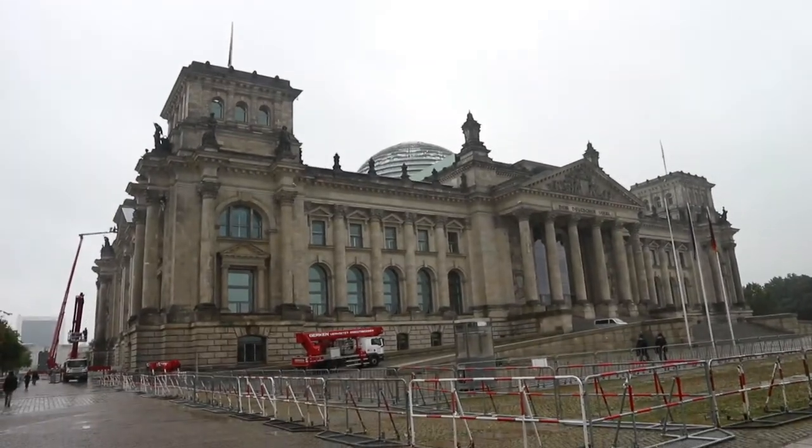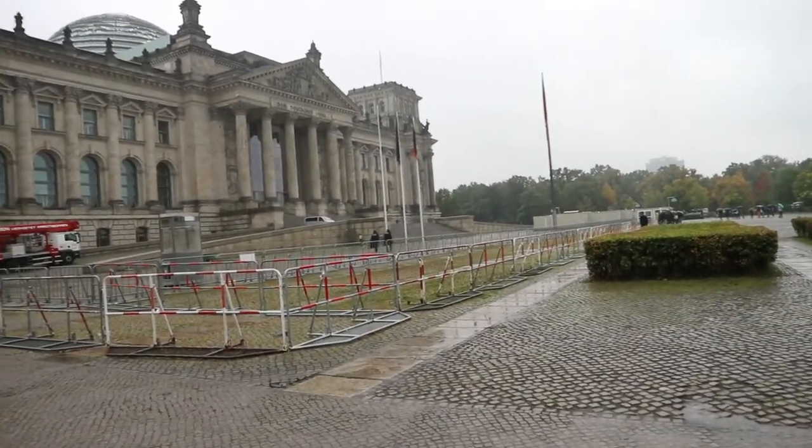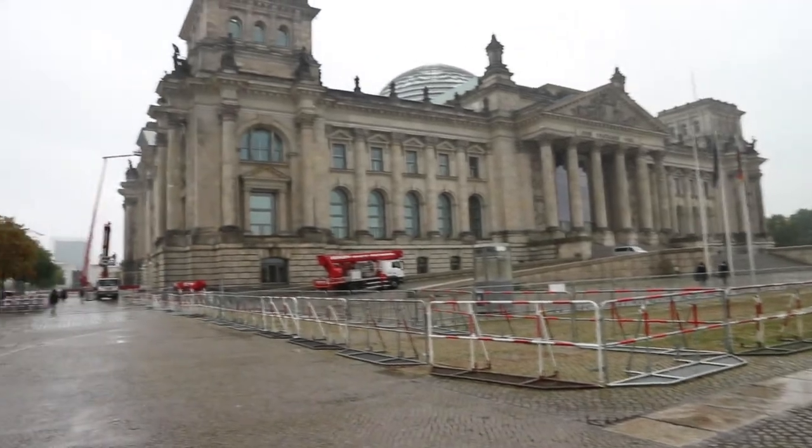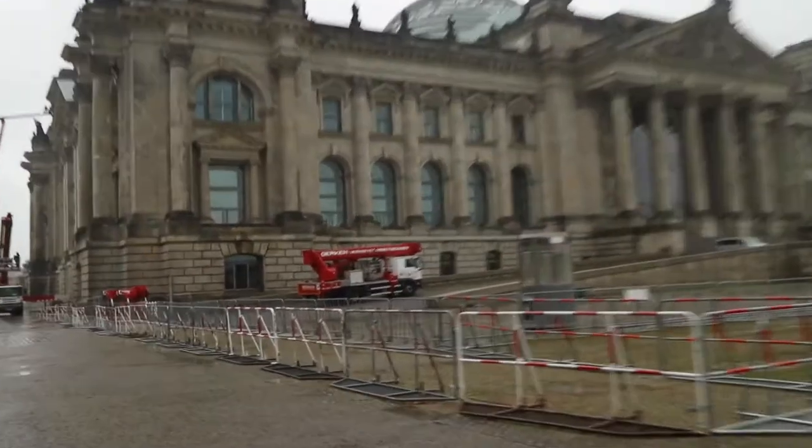We made it to the Reichstag building. I don't know whether it's because of COVID or what, but I don't think anyone's actually going inside, so we can't go inside today. There's loads of security everywhere.